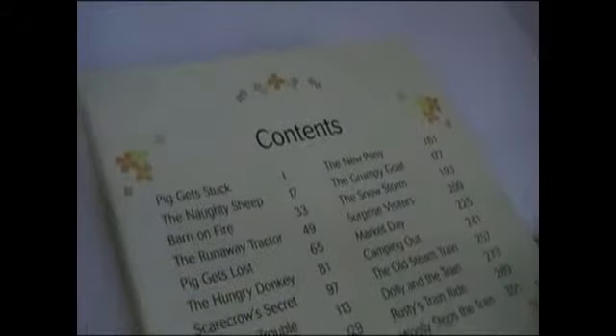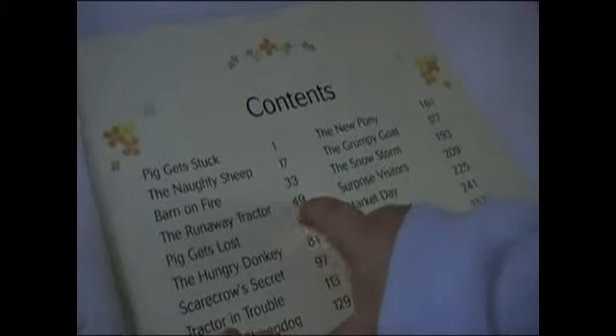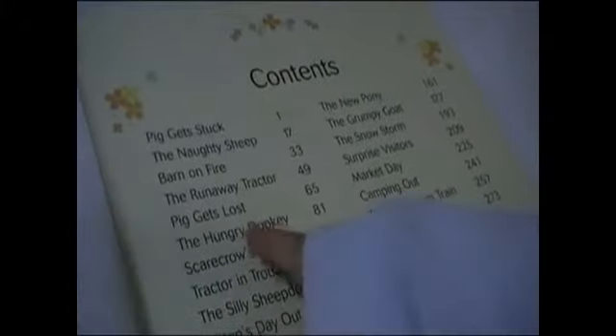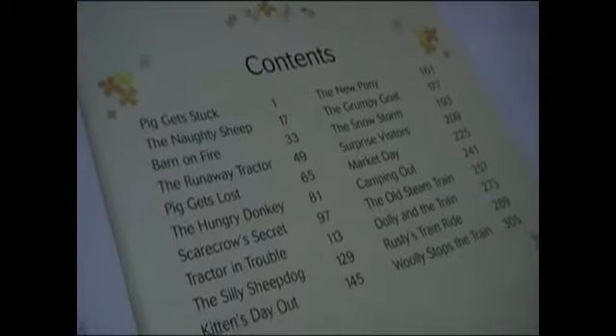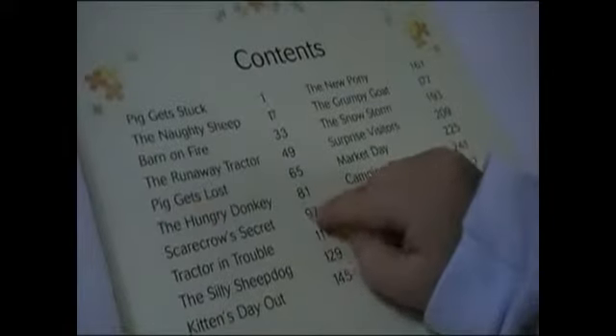On which page is it? One. And the naughty sheep is on which page? Seventeen. And the barn on fire is on which page? Thirty-three. And the runaway tractor? Forty-nine. And pig gets lost? Sixty-five. And the hungry donkey? Eighty-one. And the scarecrow's secret? Ninety-seven.